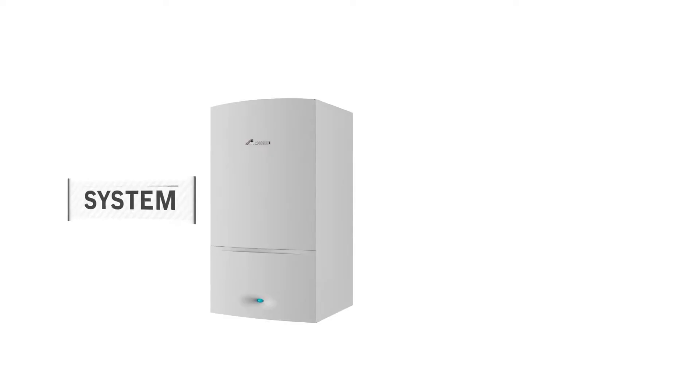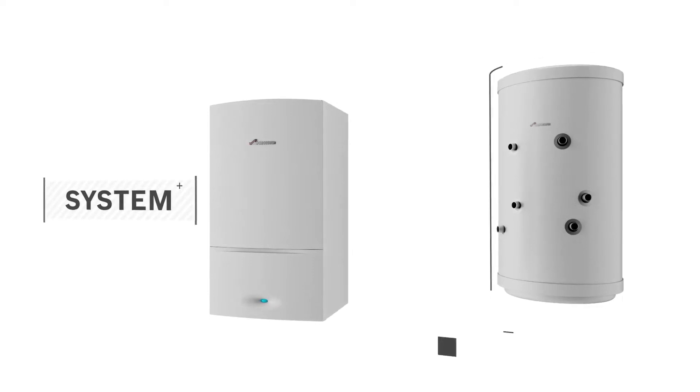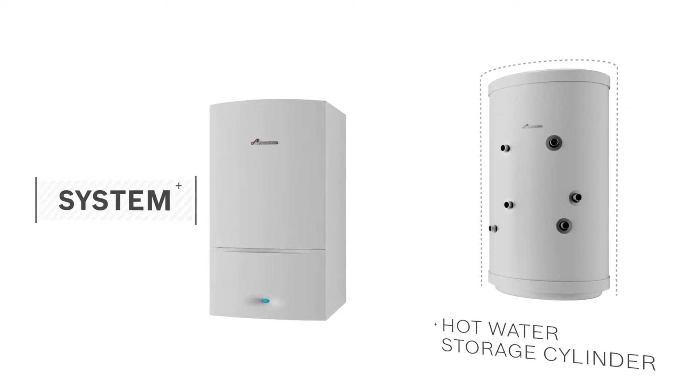If you've not got a combination boiler, it's more than likely you've got a conventional or conventional system boiler. This would mean you'd have an airing cupboard with a tank inside of it. So at this point, you should be going up to your airing cupboard to make sure you've got a tank in there and checking that out.